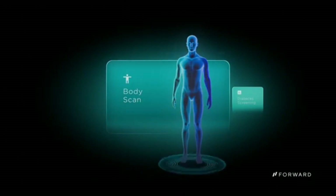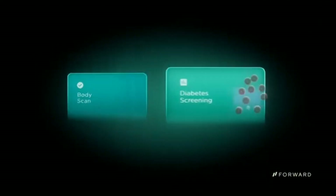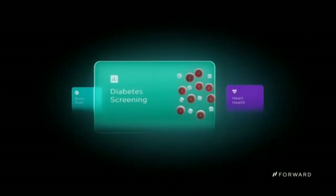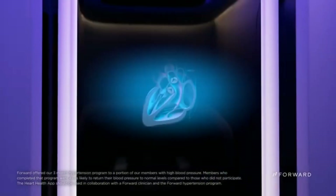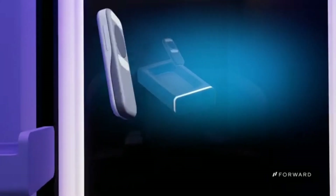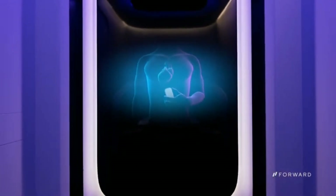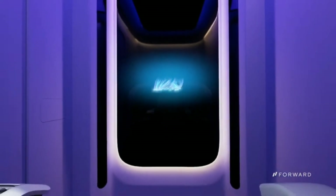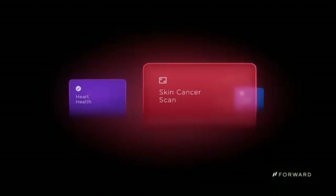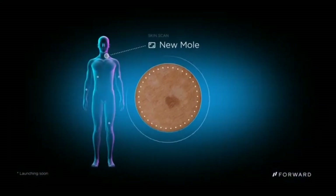Pods are being deployed in malls, gyms, and offices, and Forward plans to more than double its footprint in 2024, launching nationwide starting in the San Francisco Bay Area and Philadelphia. Forward uses proprietary AI to turn clinical expertise and the latest medical research into diagnostic tools and robust care plans called health apps. Health apps and the Forward mobile app help you address a wide range of disease areas including diabetes, hypertension, and anxiety, with plans to expand to advanced cancer screening and genetic risk analysis. Pod visit data is seamlessly and securely transmitted to Forward's platform, enabling progress monitoring and risk identification, available 24/7 at $99 per month.